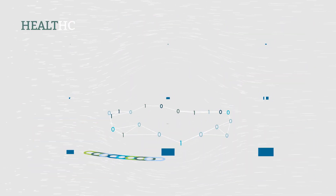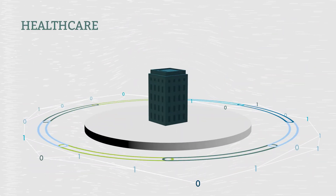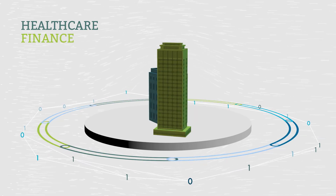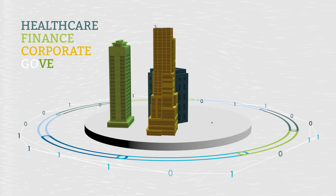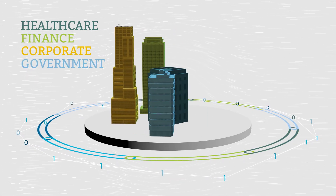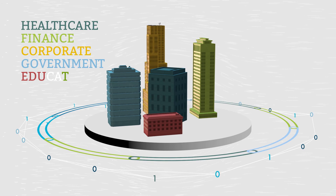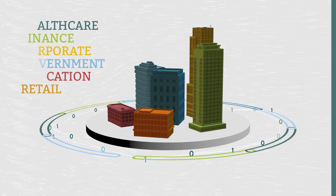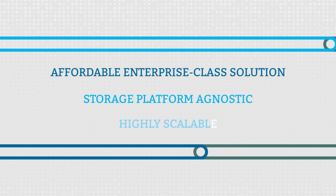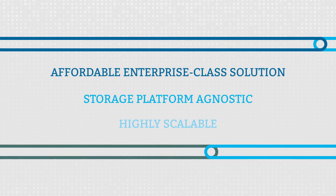Regardless of your industry, IBM Cloud Data Encryption Services reliably meets compliance regulations and standards for data at rest with ease. Healthcare providers can secure patient records, financial companies can protect client funds, corporations can protect their valuable intellectual property, governments can keep sensitive documents confidential, educators can protect student records, and retailers can safeguard customer transactions.